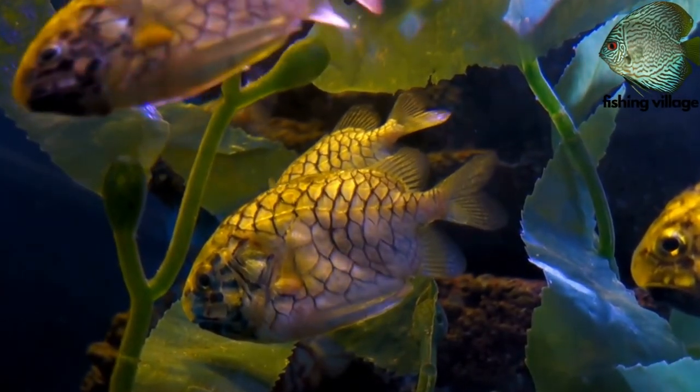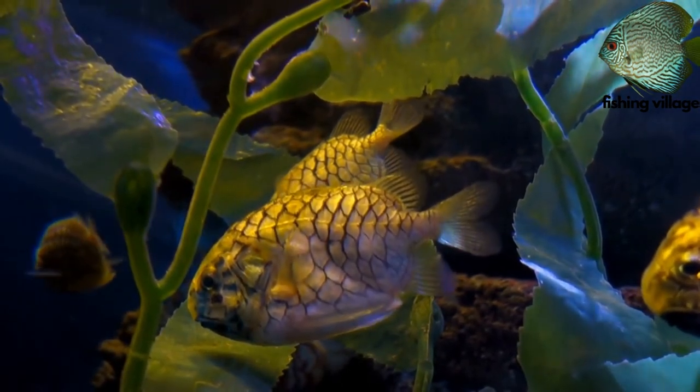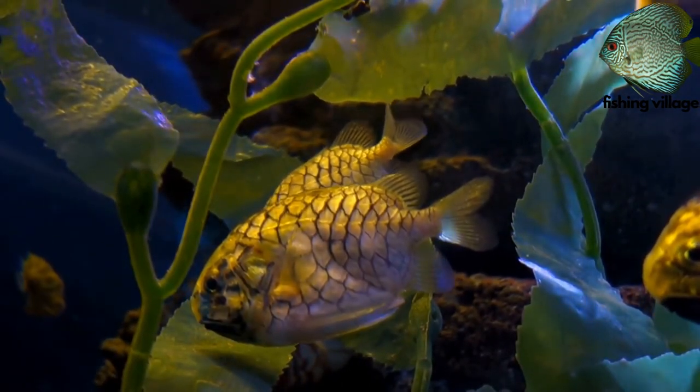Divers frequently observe it on the shallow reefs around the coast, although it is also trawled in the deeper offshore areas.